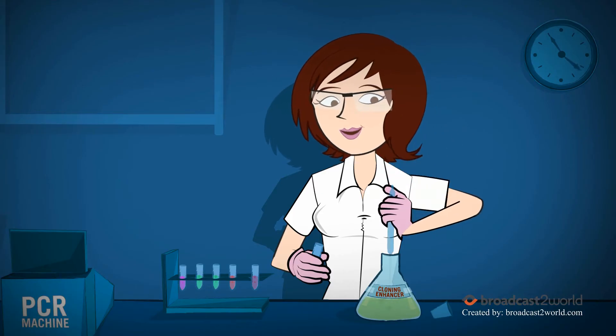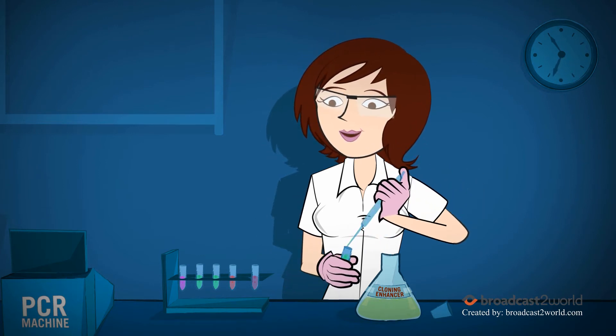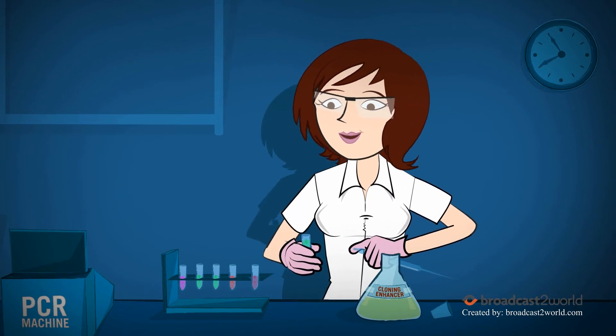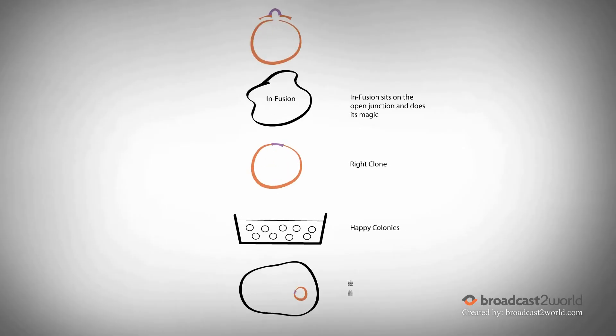Let's see how Yumi's doing. She's treated the PCR product with cloning enhancer for 30 minutes and did a single-tube infusion reaction with both insert and linear vector for — what? — only 15 minutes! Things are moving real fast on Yumi's front.